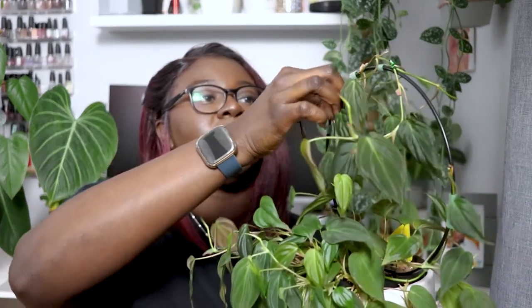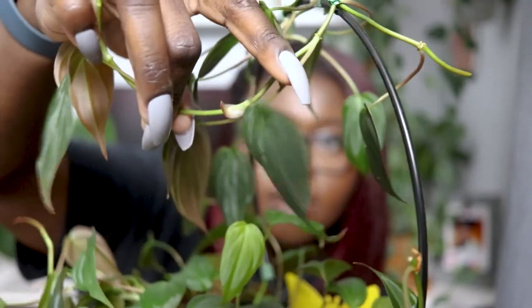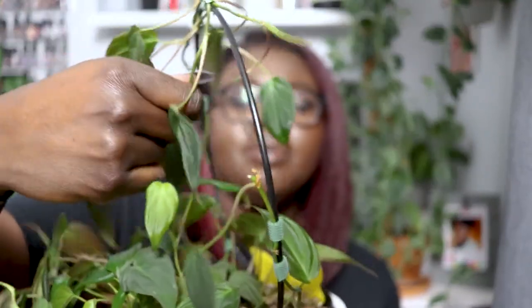I recently topped it off with some regular potting soil and a little more perlite and lecca because it was drying out way too fast — the chunky soil wasn't holding water as long as the plant needed. Since it has a lot more leaves now, adding more soil on top has helped maintain moisture. I was watering it every week to week and a half, but the cooler weather has helped slow that down too.